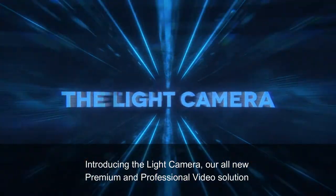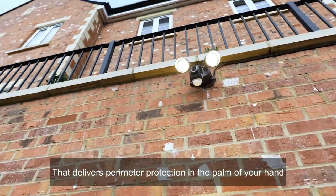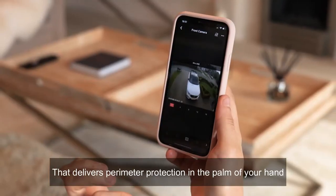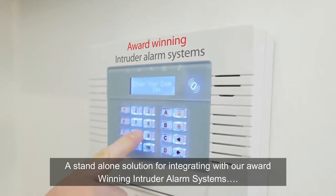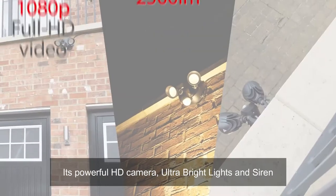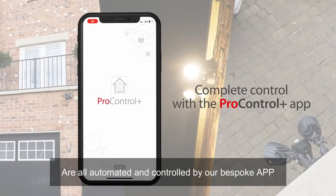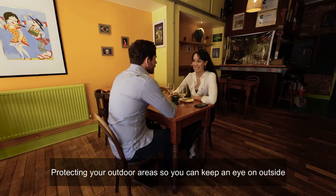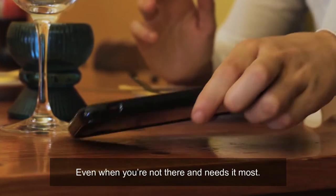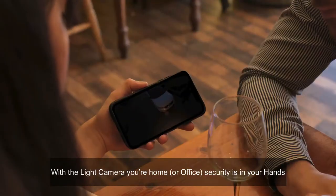Introducing the Light Camera — our all-new premium and professional video solution that delivers perimeter protection in the palm of your hand. A standalone solution or integrating with our award-winning intruder alarm systems, its powerful HD camera, ultra-bright lights, and siren are all automated and controlled by our bespoke app, protecting your outdoor areas so you can keep an eye on outside even when you're not there.